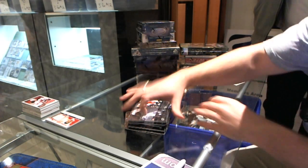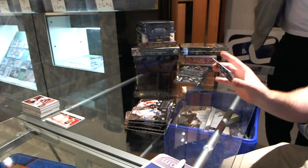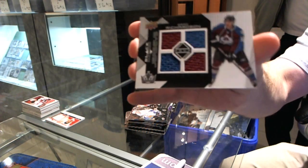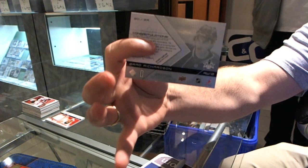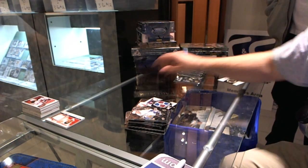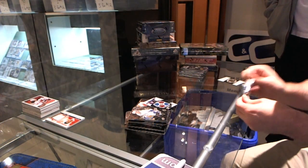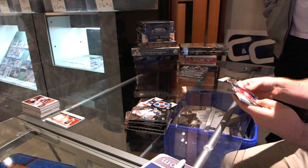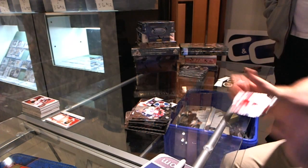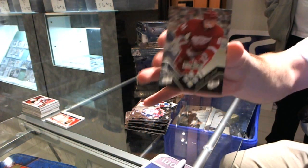Triple diamond for the Philadelphia Flyers, Luca Sbisa. We got a quad jersey for the LA Kings, Brad Richardson — that's an LA Kings hit. Triple diamond for the Detroit Red Wings, Marian Hossa.